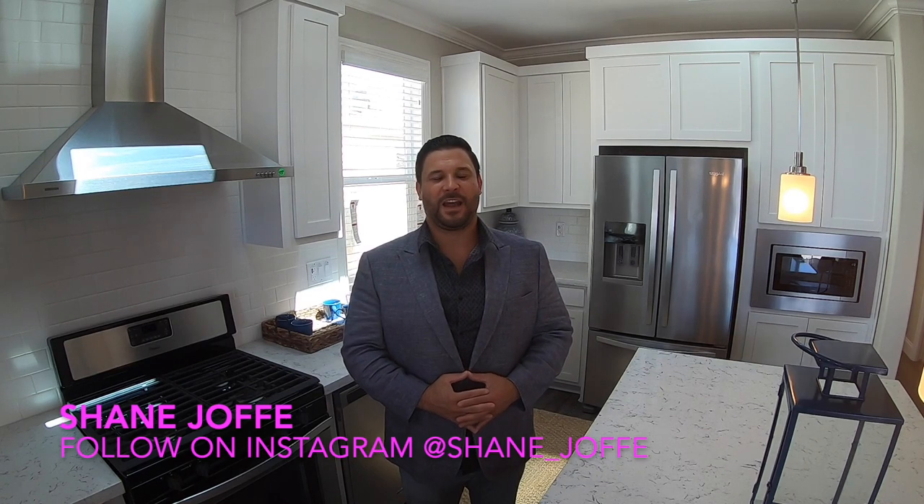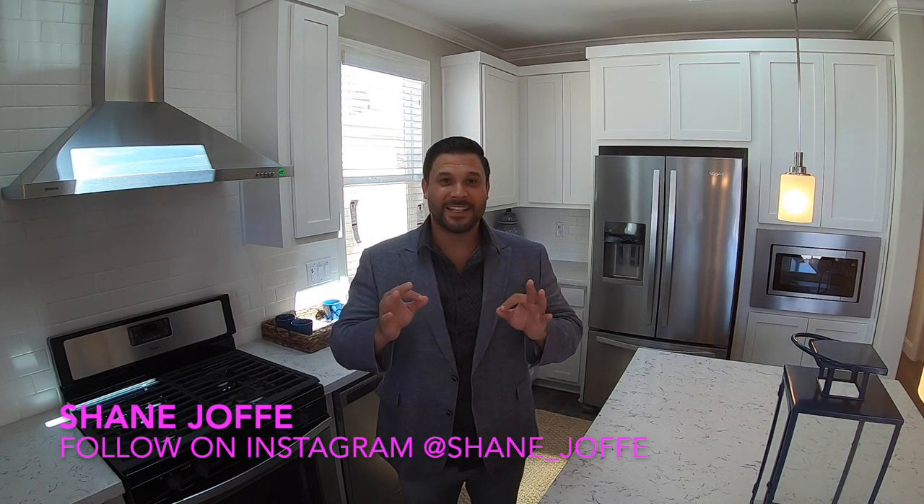Welcome back to the Manufactured Housing Expert channel. My name is Shane Joffe and I am the Manufactured Housing Expert. Today I'm going to take you through one of the most spectacular manufactured homes and communities, which is located in Carlsbad, California.